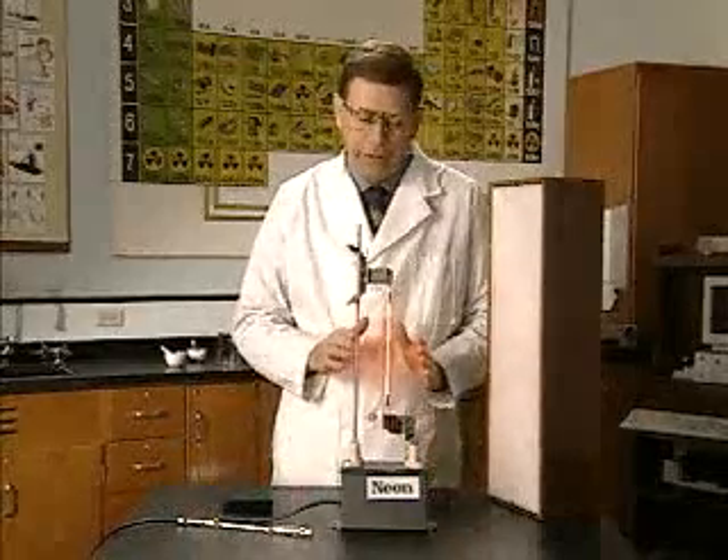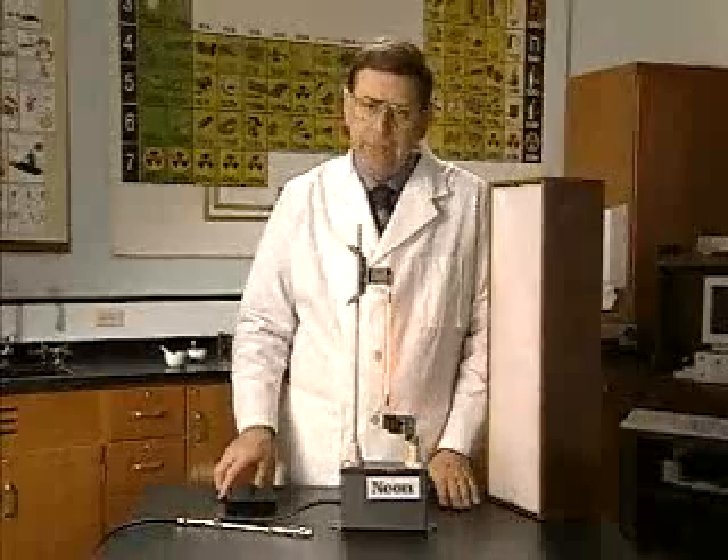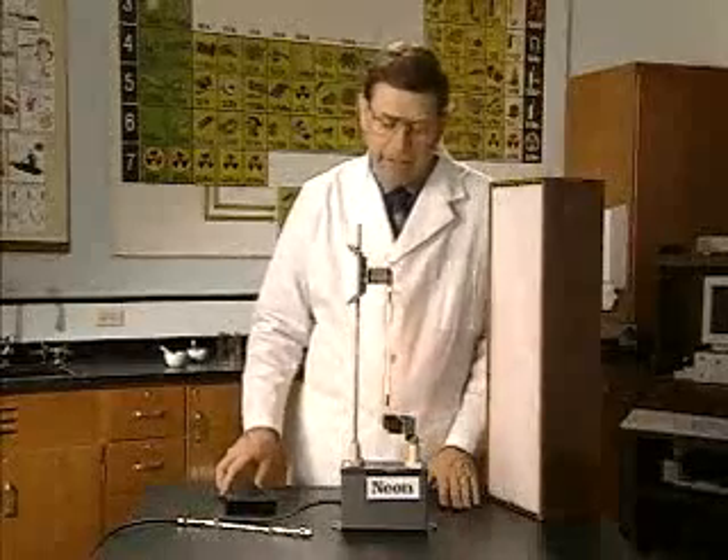Once again, we can look through the spectroscope and see the bright line emission spectra of neon. As we look through the bright line spectra, we can see some rather surprising colors. Who would have thought that in that red-orange, there are bright green lines?